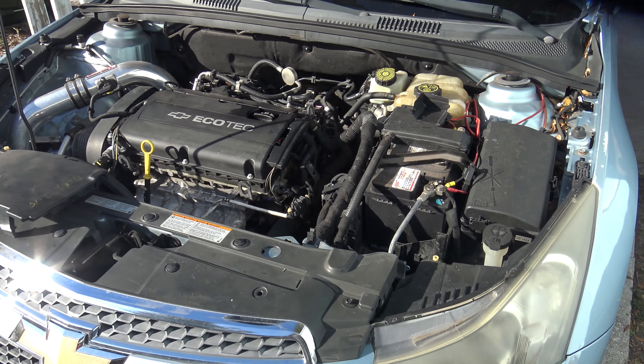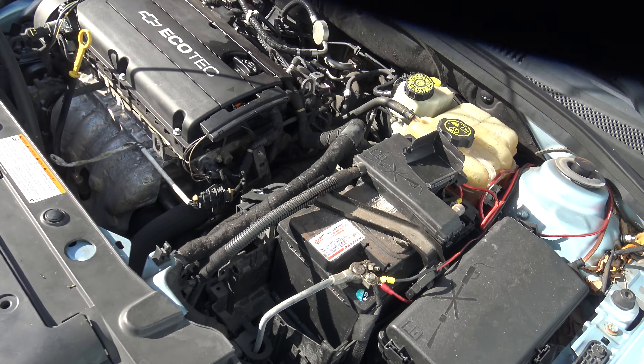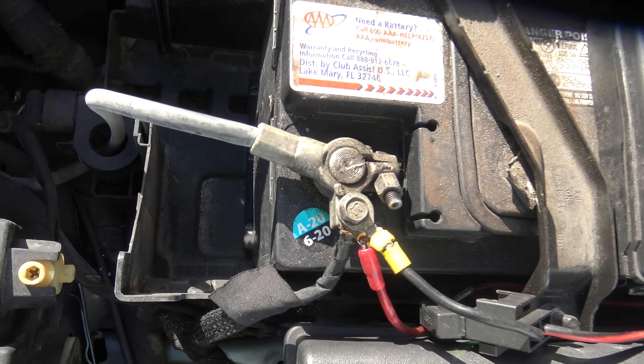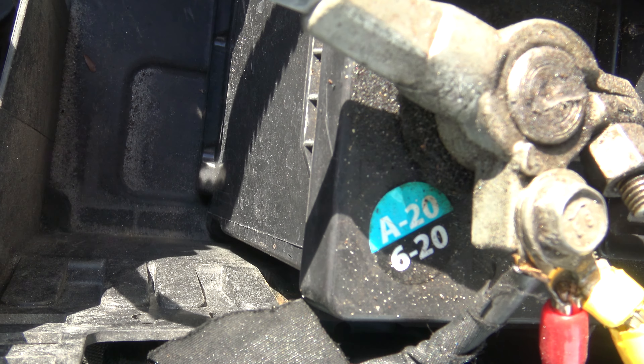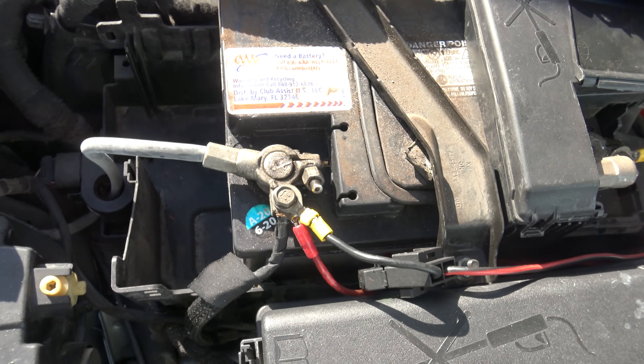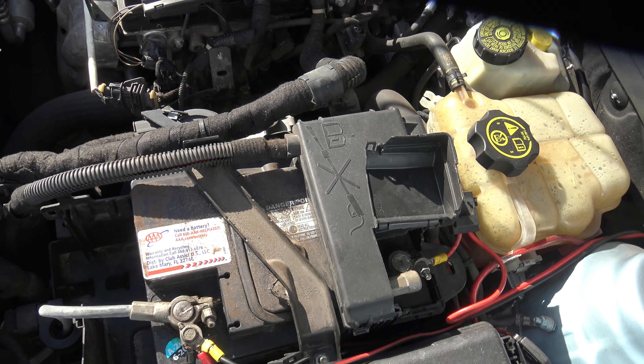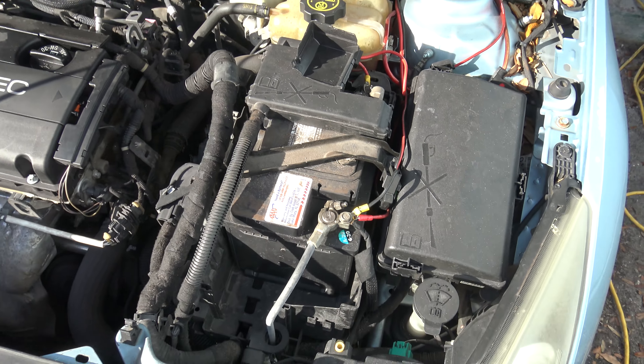My Chevy Cruze has been having problems with the battery — it doesn't have enough amps to start it. It's an old battery, a 6-of-20, one of those AA road club batteries. It's junk; I didn't like it when I got the car.